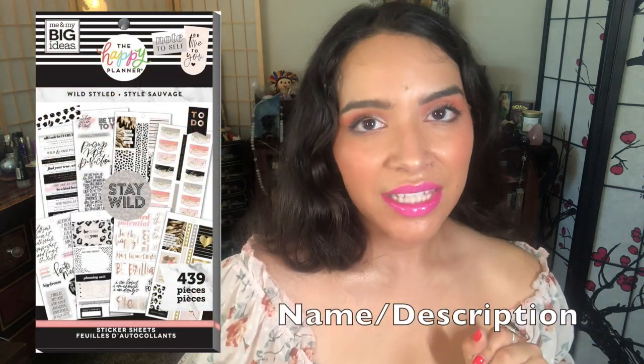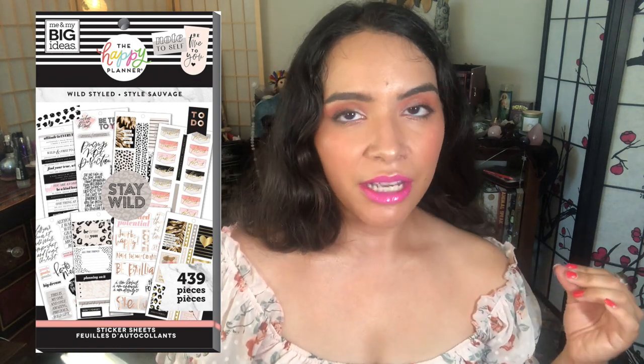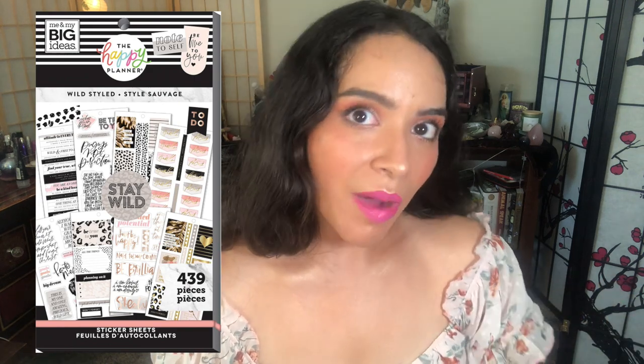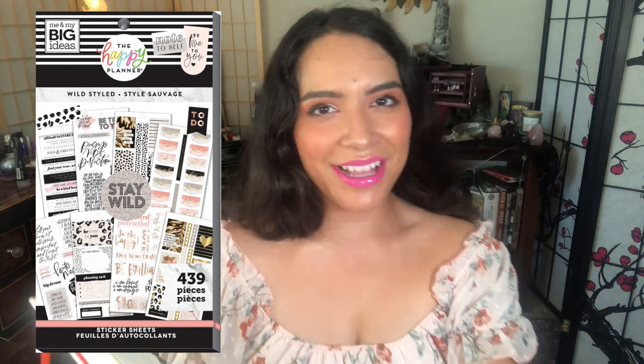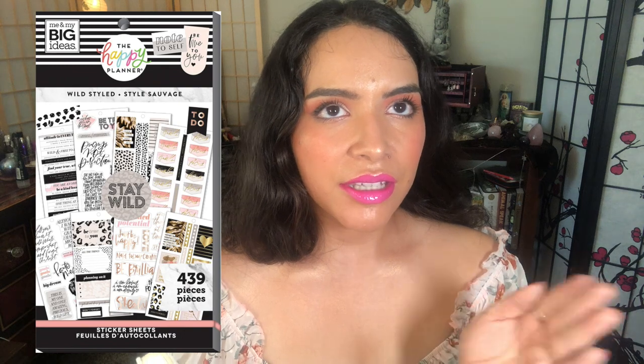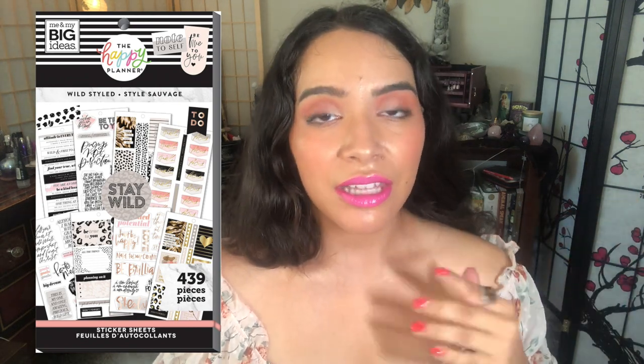Book number five is Wild Styled. I absolutely adored it — love me some leopard print and that boss babe aesthetic. I got through an entire Wild Styled sticker book and purchased it again, though it took about a year before I repurchased it. I found it at Hobby Lobby, which carries a lot more older Happy Planner stock than Michael's or Joann's. So if you're trying to get an older sticker book, try Hobby Lobby.